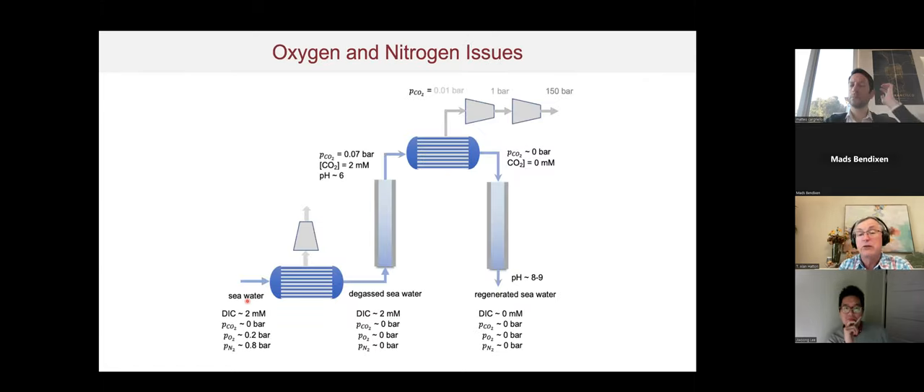Another issue is oxygen and nitrogen co-removal: ocean water contains significant dissolved O₂ and N₂, which are pulled off along with CO2 when vacuum is applied. The proposed solution is to pre-degas the ocean water before sending it to the treatment cells, yielding pure CO2 off-gas. However, even when all dissolved inorganic carbon is converted, CO2 partial pressure is only about 0.07 bar, requiring additional compression costs.